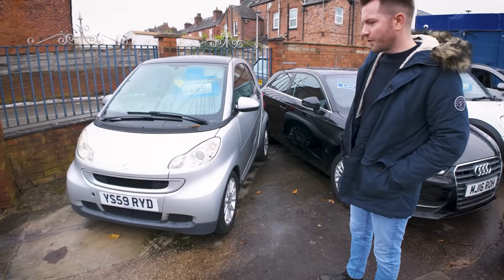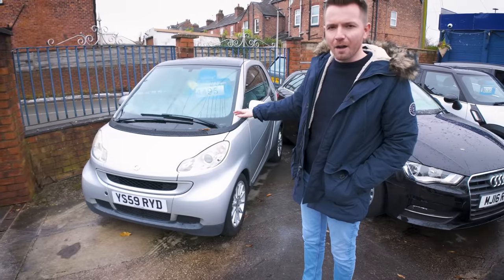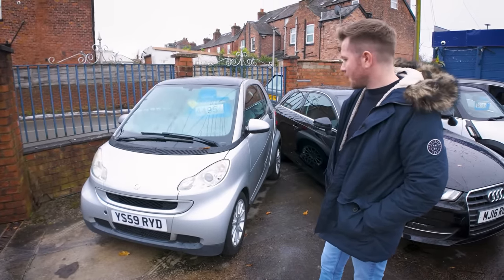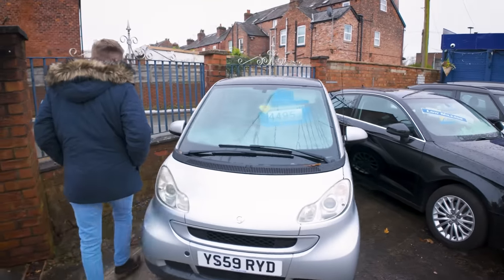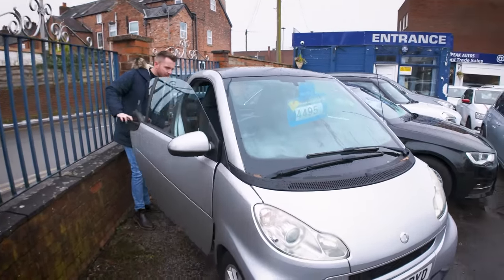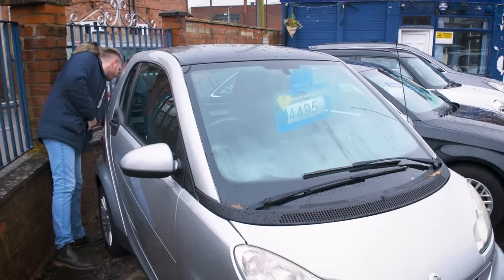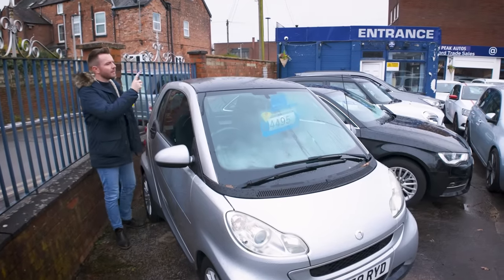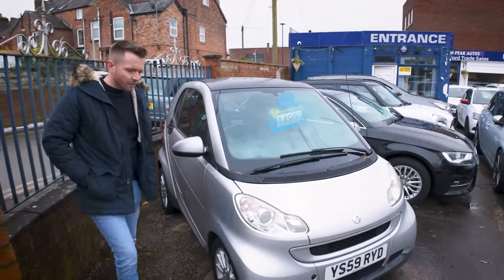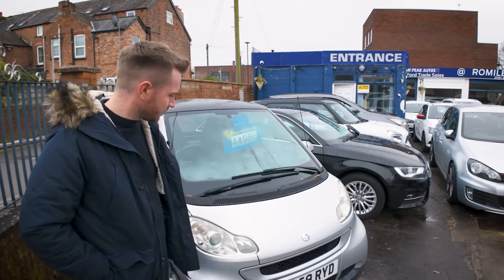We've got the Smart Forfour. This is quite a small parking spot so it's usually reserved for something like that — a smart car or an Aygo. This one's quite low mileage — I think it's done 28,000 or something. It's the mild hybrid version. I think it's a Passion because it's got the glass roof — leather steering wheel, and it's got the auto mode so you can drive it in manual or auto.